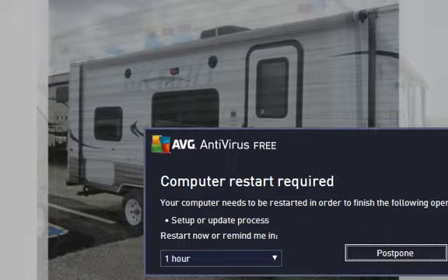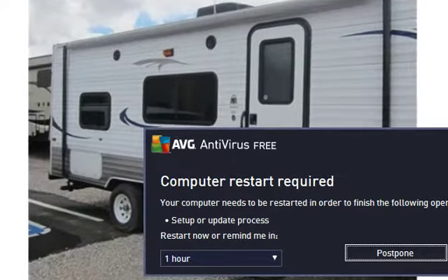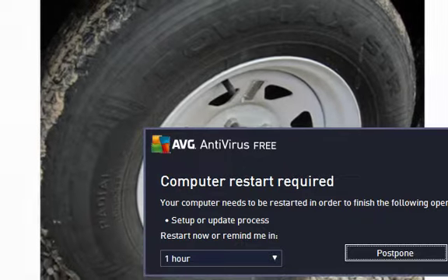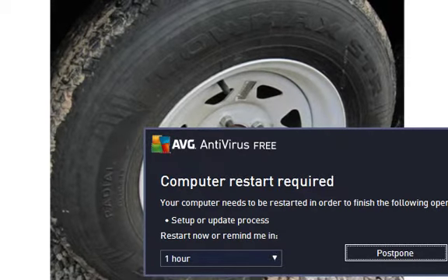A perfect lightweight unit from Skyline's 53 years of experience. Features include a front queen bed, rear bunks, sleeping for seven, two-door fridge, outside speakers, and tinted windows.